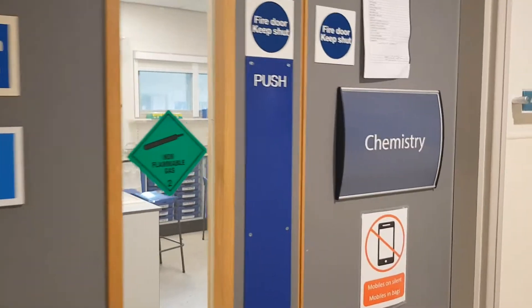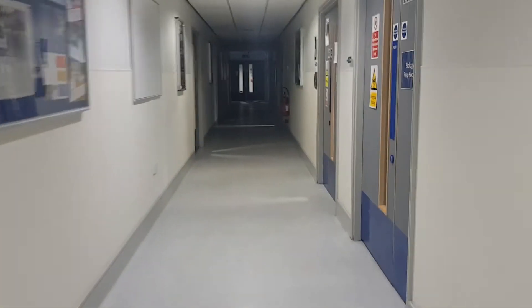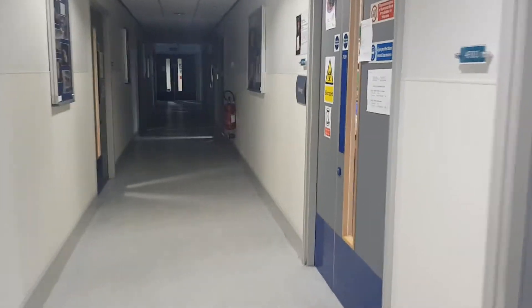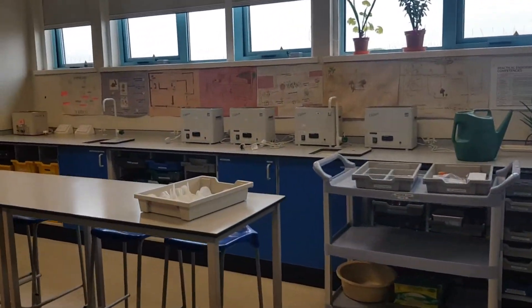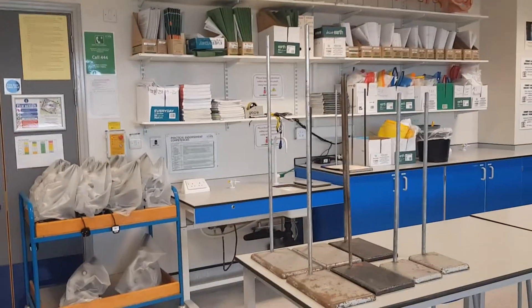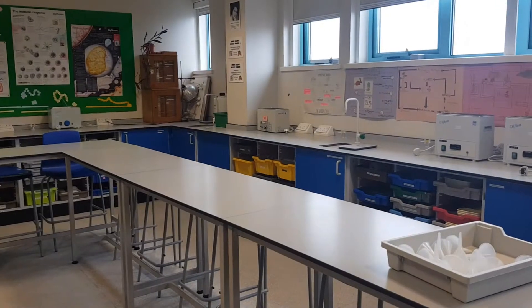There's a chemistry lab on the left, and then moving down the corridor, we come to one of the biology rooms. Just taking you in here, what you'll see is typical of all the labs within science. It's a big, spacious lab, set up with lots of equipment, ready for you to do practical work, and also sufficient room for you to work on the theory there.